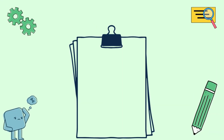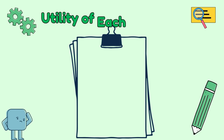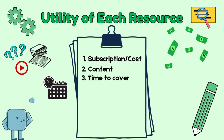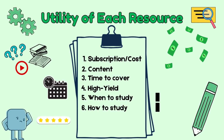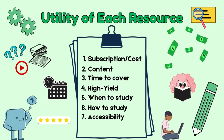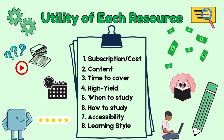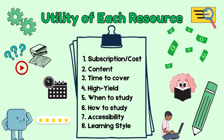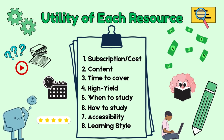Now let's break down what makes a resource truly stellar. When selecting your resources, consider cost, content, time to cover, high yieldedness, and of course when and how to study, along with accessibility and learning style. It's all about what fits your needs best. With all these factors in mind, let's take a closer look at how each resource stacks up and how they fit into your study journey.